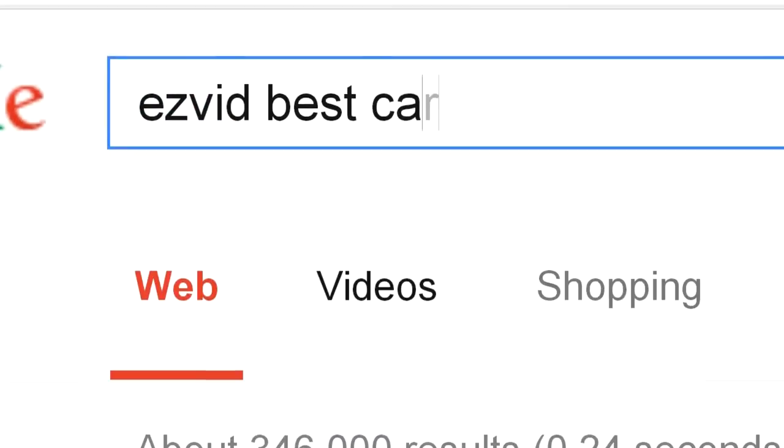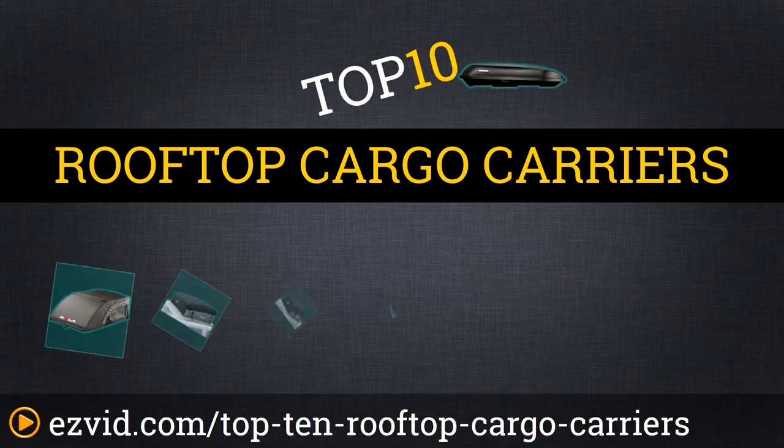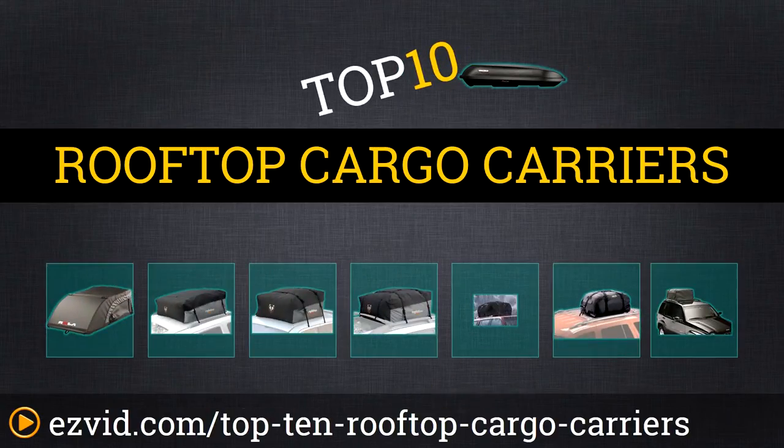The top 10 rooftop cargo carriers. Search EasyVid before you buy. We've done the research and ranked the top 10 rooftop cargo carriers by price, vehicle compatibility, and overall storage capacity. Let's get started with the list.